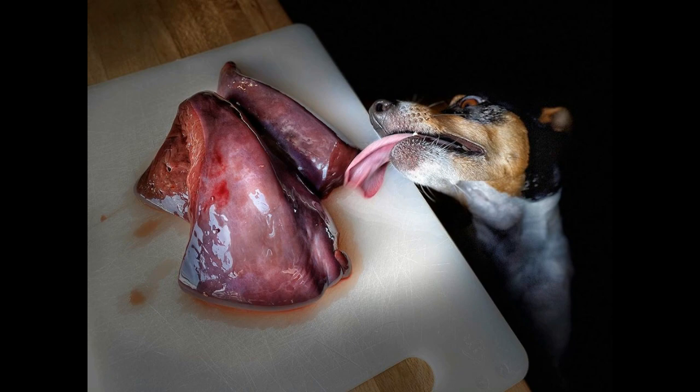Vitamin complexes from the pharmacy will also not be superfluous, but it is better to select them after a veterinary examination.